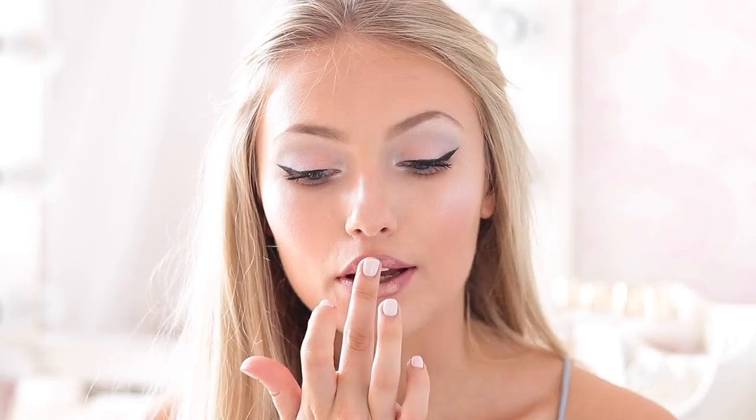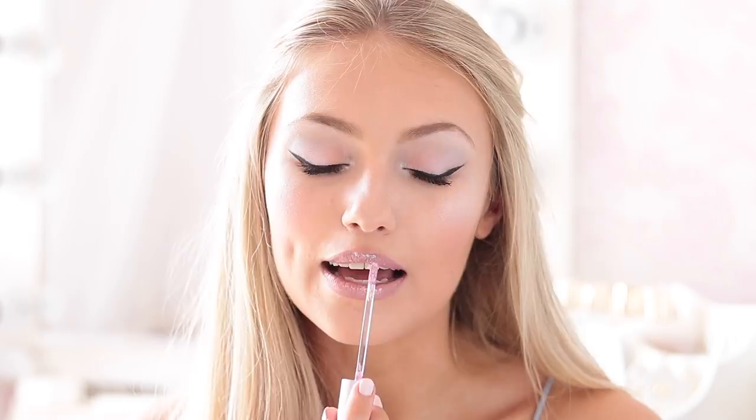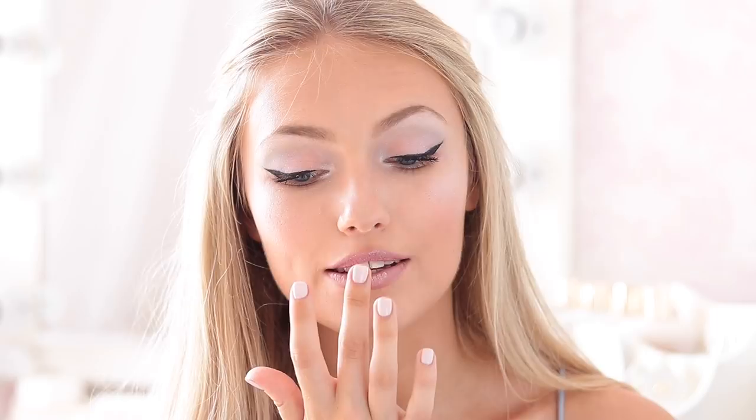For the finishing touch, which basically makes the whole makeup look, we're going to take the Lime Crime Diamond Crushers Lip Gloss in the shade Acid Fairy. I'm just going to pop a little bit of this on just in the centre of the lips. Oh my god, it's amazing — it reflects all these different shades of blue and pink. It ties in so well with the eye makeup. I kind of want to put a little bit of this on my eyes too, so I'm going to put a tiny, teeny bit in the centre of the eye makeup.